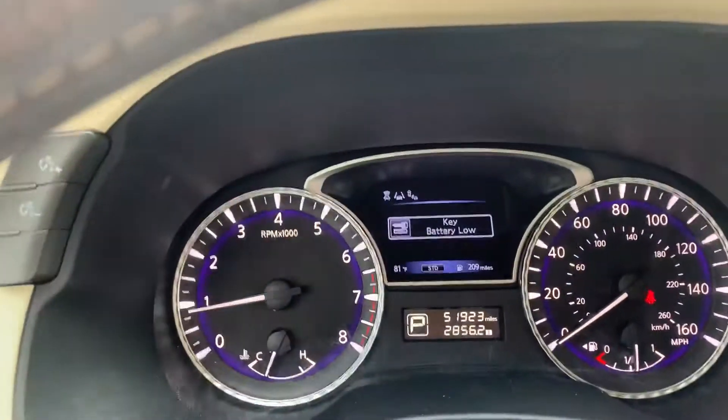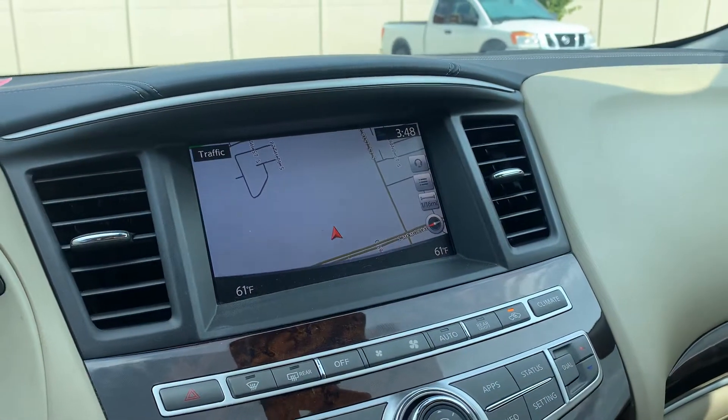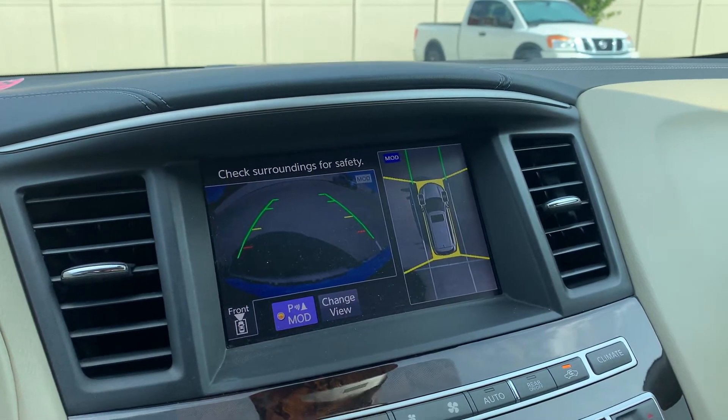This has the forward emergency braking, lane departure prevention, and blind spot warning. Got navigation here. I really like the round view camera that's available on the QX60 — it's a really helpful tool when you're parking.